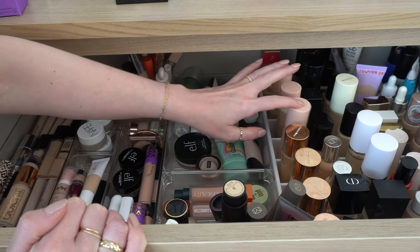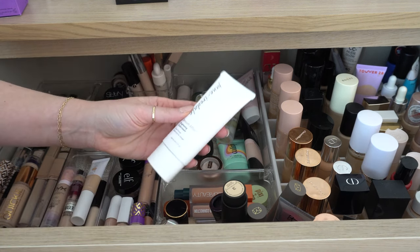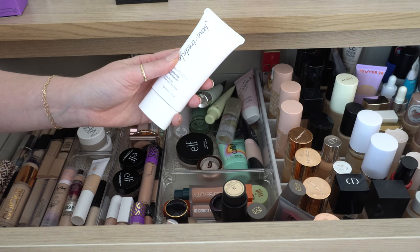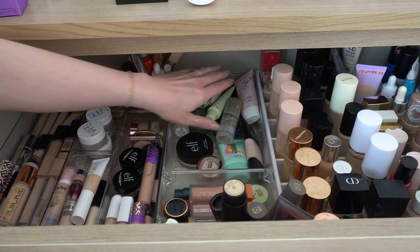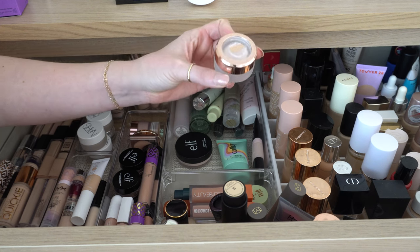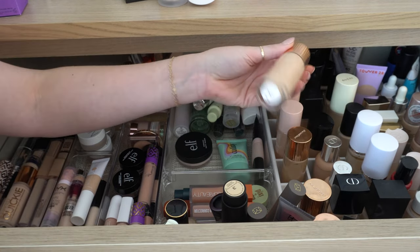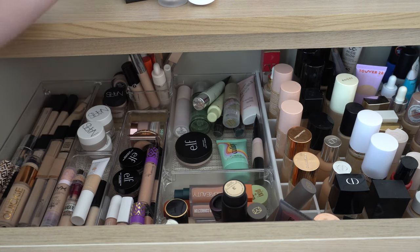I'm going to do this Jane Iredale primer — this is the Smooth Affair Brightening Face Primer. This works really well with the powder foundation, but obviously you don't have to use it with the powder foundation from them. I haven't used this a ton since I got it, so I want to use that. I'm also going to put the Tarte smoothing primer back in because ever since I started using this, I can't get enough of it. And then I want to put in a glowy primer — let's do one of my Flawless Filter shades. I'm going to do shade number three.